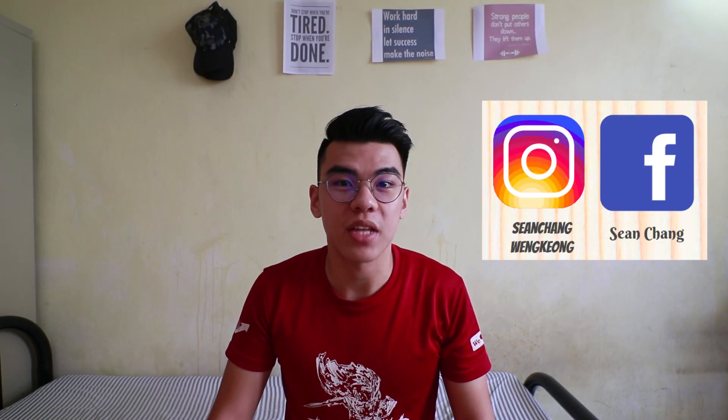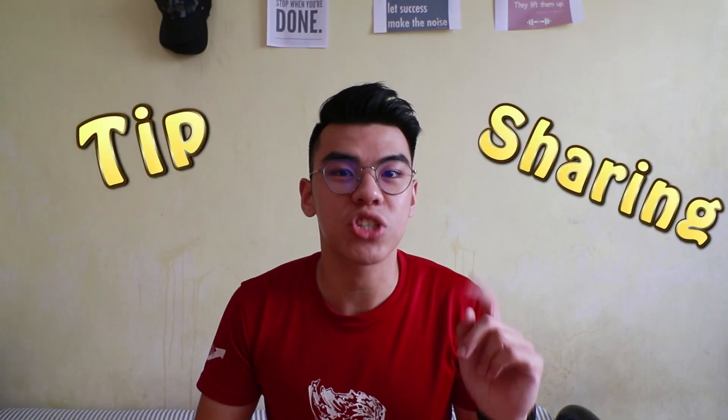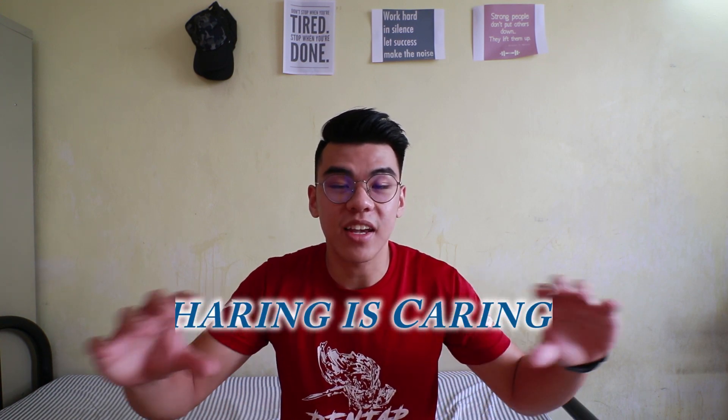What's up everybody, I'm Sean. I do a lot of quick videos and sharing videos about my university life just like this one. If you are new here, welcome and consider subscribing. This is a new series and it's called Sharing is Caring.